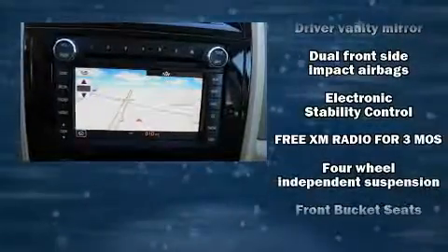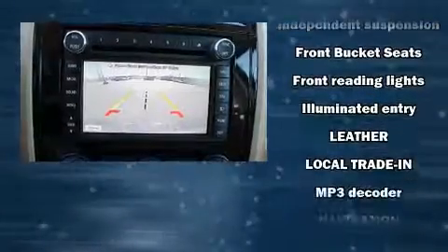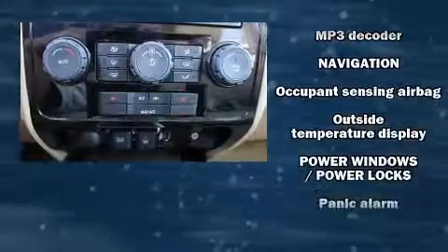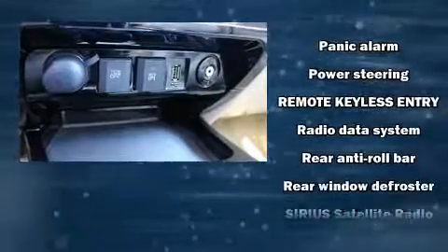Safety equipment has been integrated throughout, including dual front impact airbags with occupant sensing airbag, head curtain airbags, traction control, a panic alarm, and ABS brakes. Brake Assist technology provides extra pressure when applying the brakes.